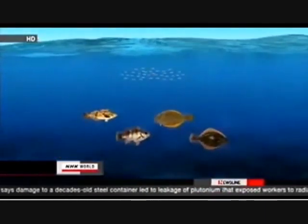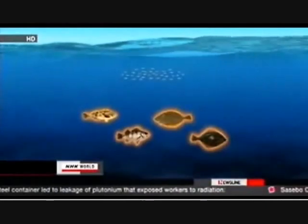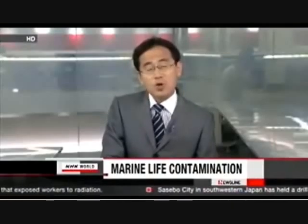Shortly after the accident, they found contamination in small fish. Now they're finding larger fish — the flatfish and the rock trout — are contaminated too. In tonight's Nuclear Watch, we'll look at how radioactive contamination is harming the sea.